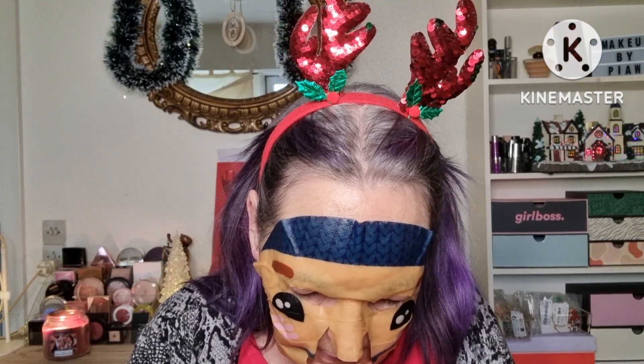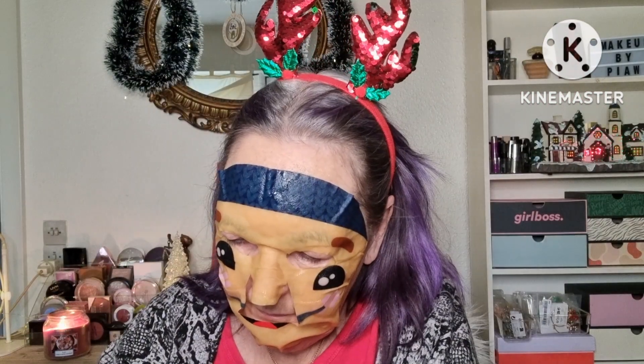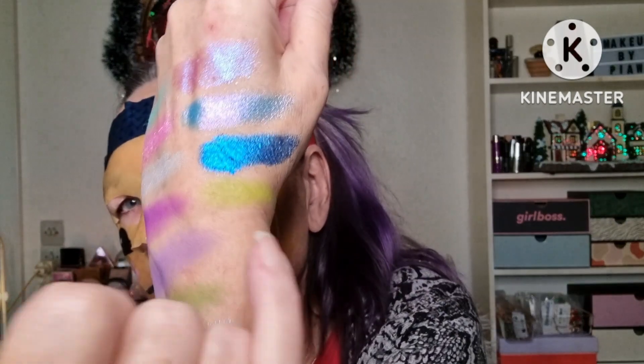And then we have Calvin and Hobbes — straight up blue, gorgeous! Then we have Adam and Eve — a nice green apple shade.